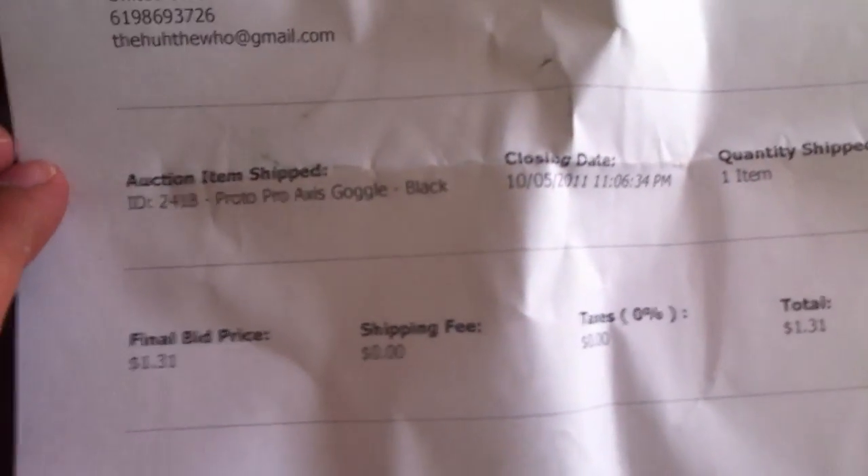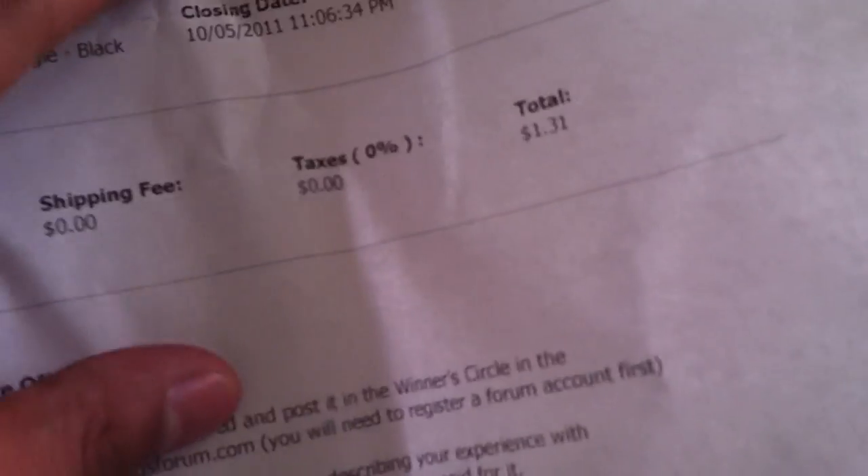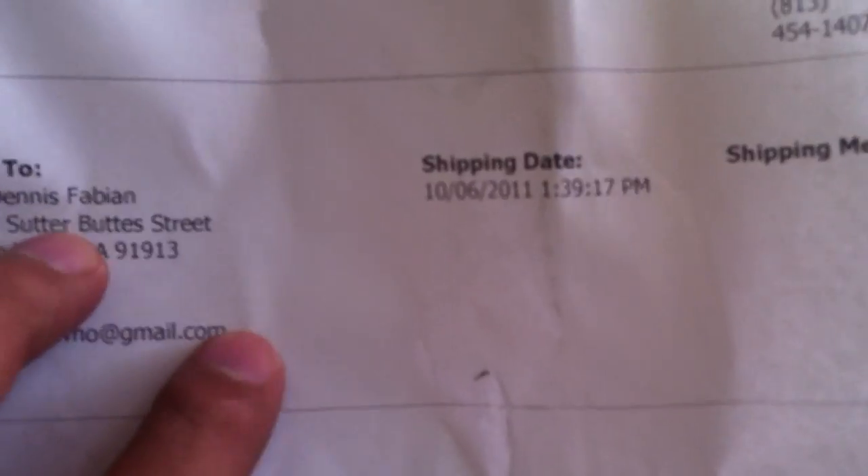Some work has been done to this. I won this on the fifth and it got shipped out on the sixth — not bad. I won this for a dollar and 31 cents. So here it is, guys — I got some stickers.